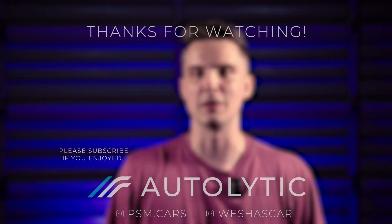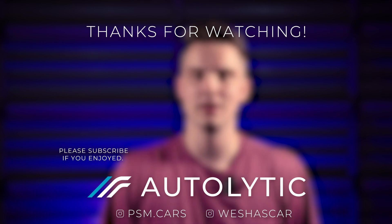And that wraps up the list. Were there any names that surprised you? If you think you have a car with a larger or smaller displacement than any of the cars listed, feel free to let us know in the comments. If you made it this far, you probably enjoyed it enough to give it a like, and maybe even think about subscribing. Thanks for watching, and we'll hopefully see you next time.